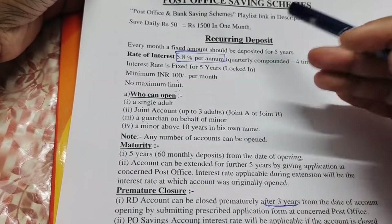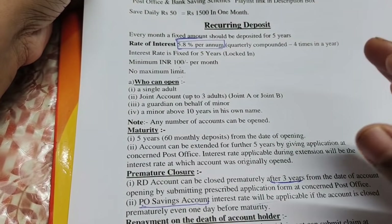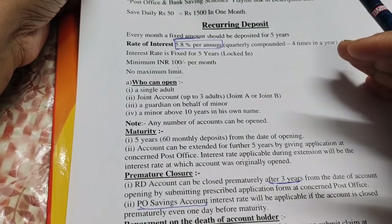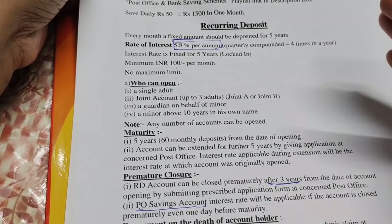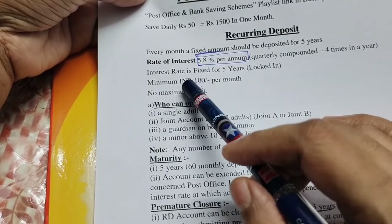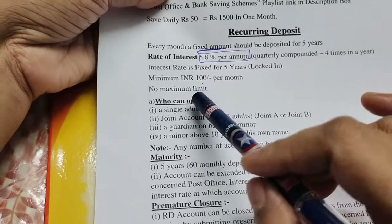The first scheme is Recurring Deposit. This is a scheme where you invest each month. Once you have a monthly deposit, you can start with a minimum amount of 30 rupees. You can use multiples of the recurring deposit amount each month.